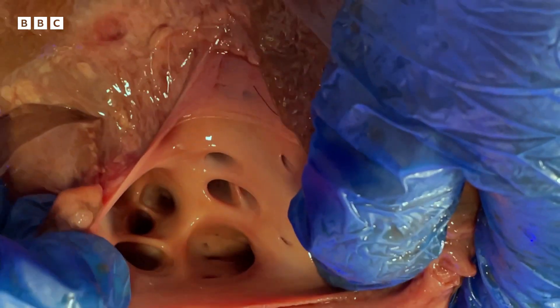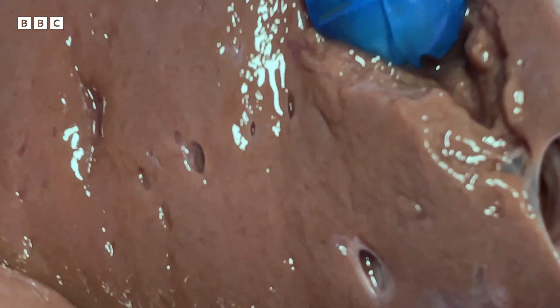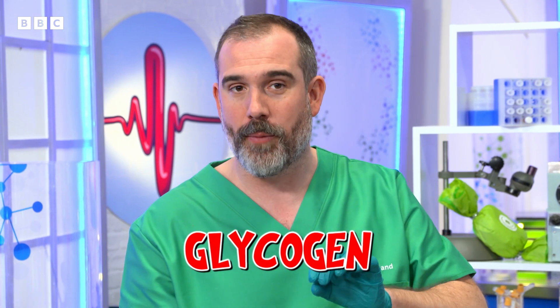Any glucose that isn't being used immediately for energy travels through these blood vessels so it can be stored here. This brown mushy tissue is made up of liver cells called hepatocytes. Once glucose is stored in these clever hepatocyte cells, we call it glycogen, which is made of lots of sugar molecules that are stuck together, and it can store them in the liver's cells until it's needed by your body.